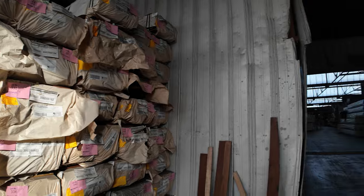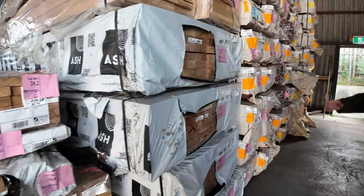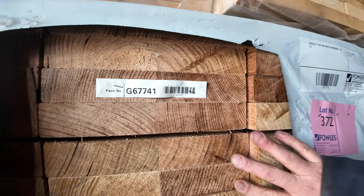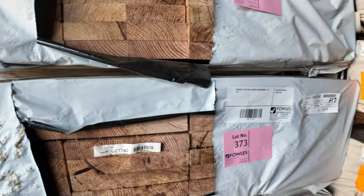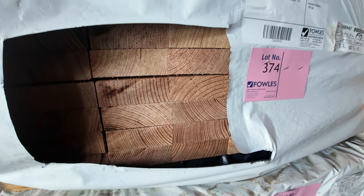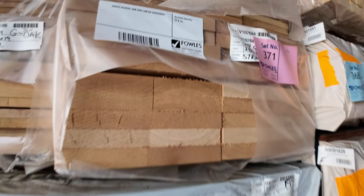The ever popular Vic ash — we've got 290x45 F17 structurally graded Vic ash, it is a laminated beam but all structurally graded. We've got 240x45 in six metre lengths, all in the glulam. Another six metre pack of the 240s there, so get in on those — they'll be popular.